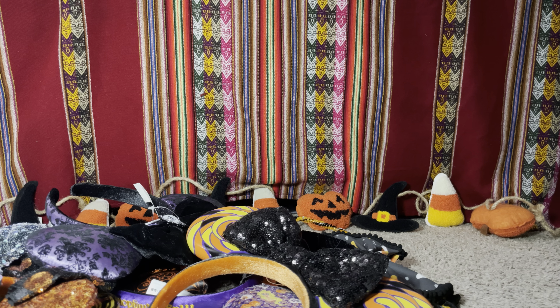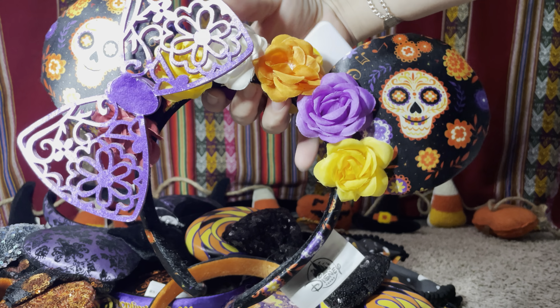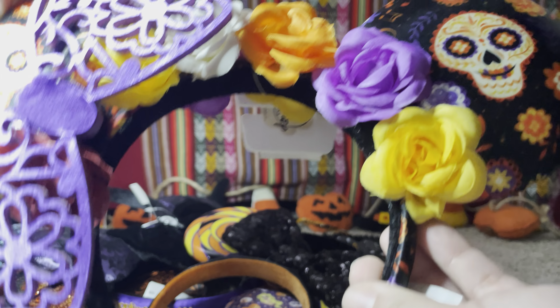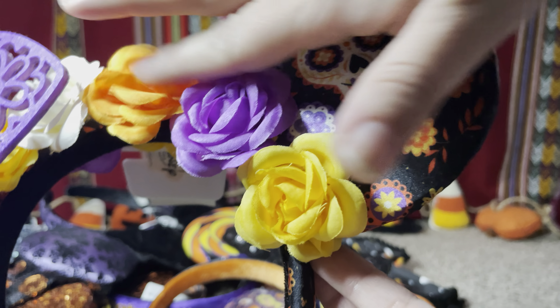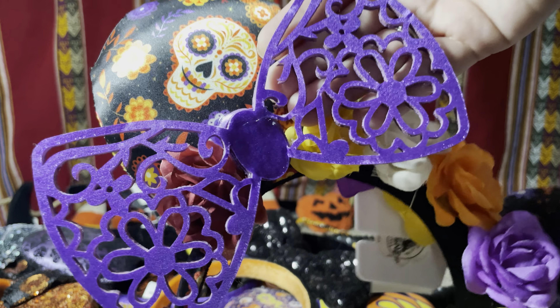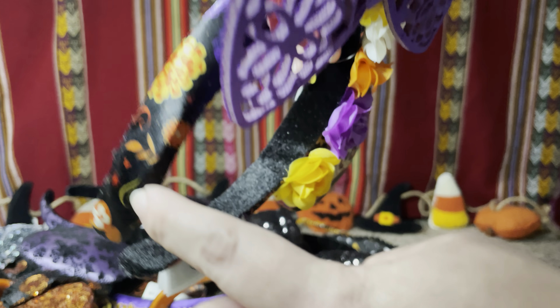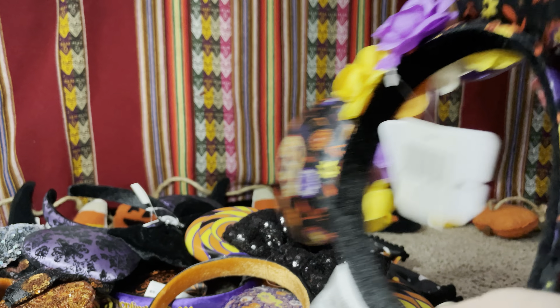The next pair of ears I'm going to show you are these Día de los Muertos ears, and I love them so much. They have sugar skulls on the ears and a flower crown on the side with a beautiful bow. Oh my gosh, it's so beautiful! The headband itself also has the same designs as the ears — you can see the flowers and the skulls right there.